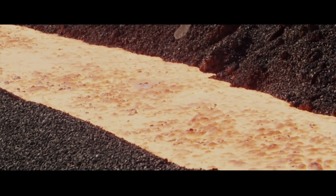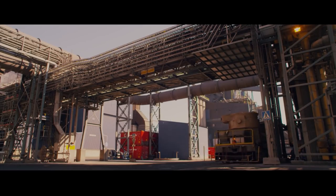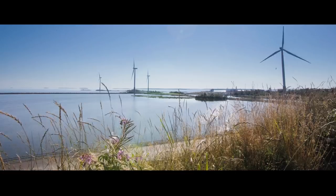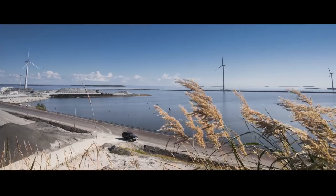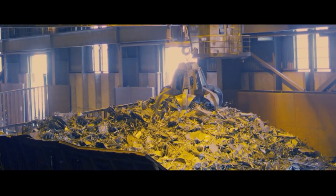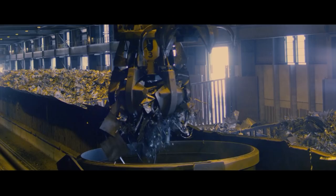The molten ferrochrome is then transported to the steel melting shop and it's ready to be used to make stainless steel. Using molten ferrochrome like this, Otokonpuk saves a lot of energy and increases production capacity. Recycled steel makes up most of the raw material used by Otokonpuk to make stainless steel.